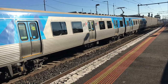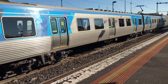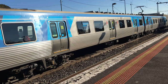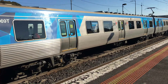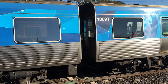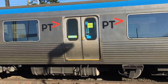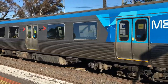This Comeng rear here — the three-car set — is an unrefurbished Comeng. I think it is getting replaced by the HCMT, or I mean the X'Trapolis 2.0. I don't like the design of it. That's what we call a fake refurbished. That one there is refurbished.